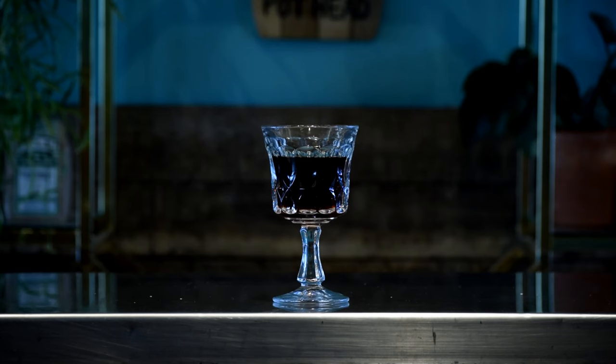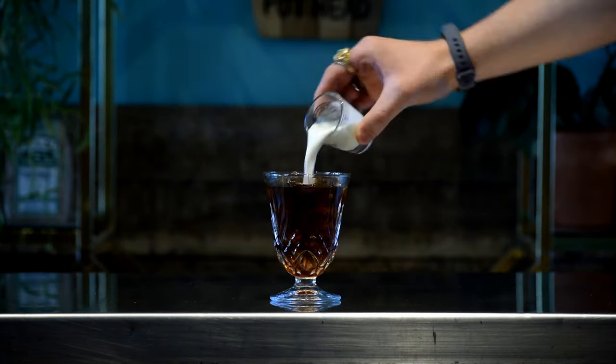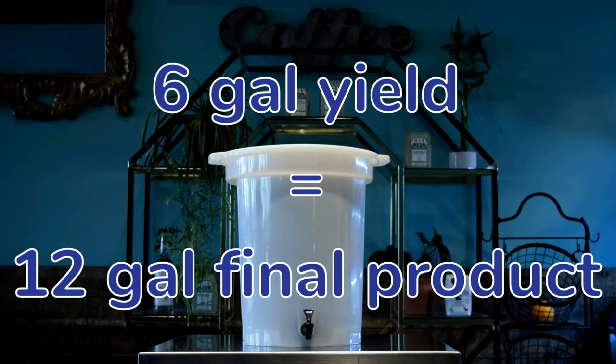At this brewing ratio, we recommend a dilution of one to one, meaning that half of your drink is cold brew concentrate and the other half is water, milk, or ice, perhaps with some room left for cream. Because of this, that six gallon yield will get you 12 gallons of final product.